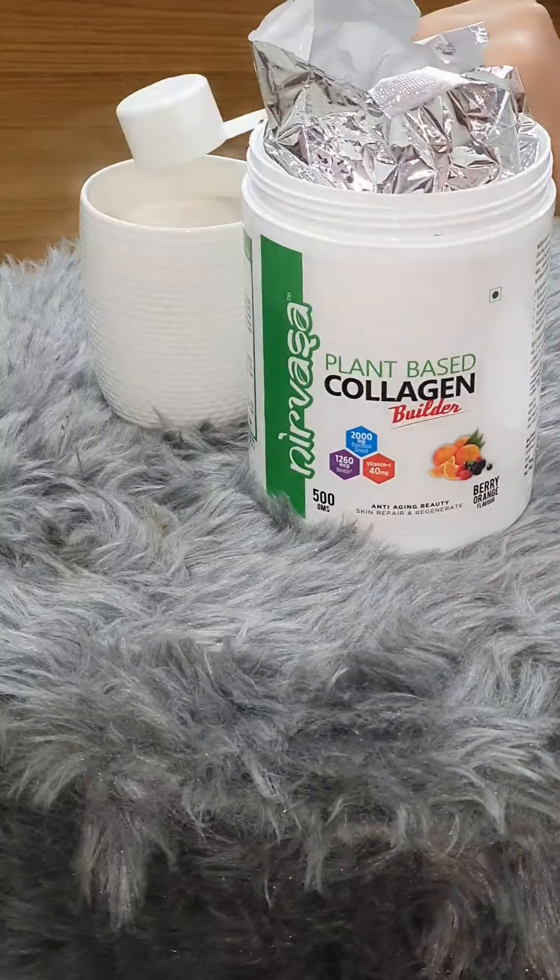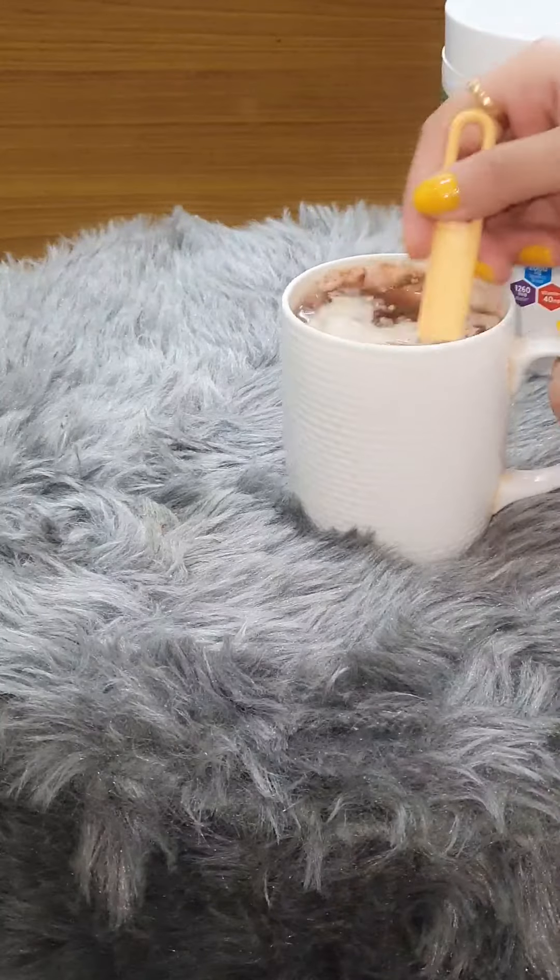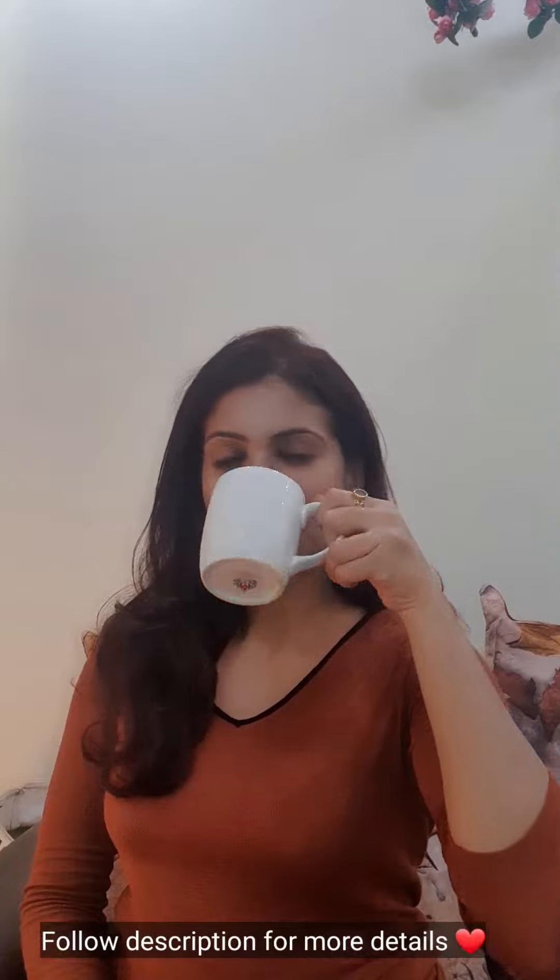Now let me quickly show you how to use this product. You need to take one cup of water — it's approximately 200ml — and then mix two scoops of this collagen builder. That's it, just drink it up regularly for best results. So try this product and stay healthy and beautiful.